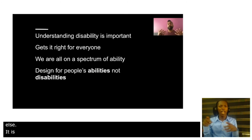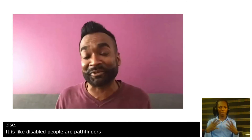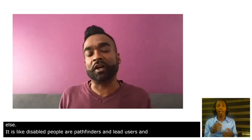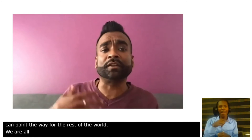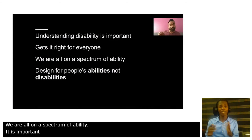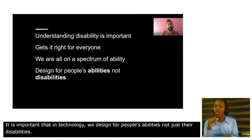It's like disabled people are pathfinders, lead users, extreme users — they can point the way for the rest of the world. We're all on a spectrum of ability and it's important that in technology we design for people's abilities, not just their disabilities, because everyone has functional needs but they also have aspirations.